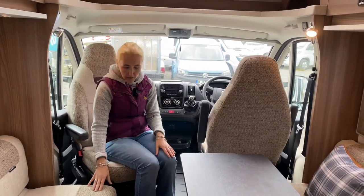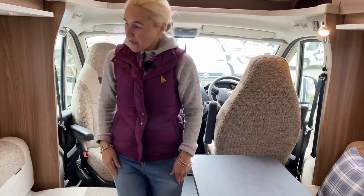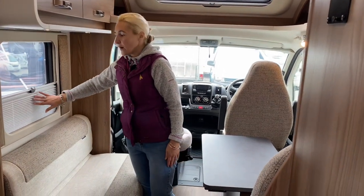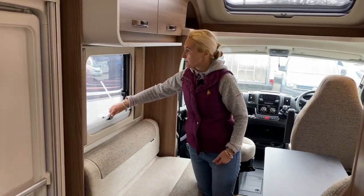Moving further into the lounge area — in terms of the blinds, we've got the concertina blinds. As you'll know, I prefer these ones — they give a nicer, softer feel to the motorhome.